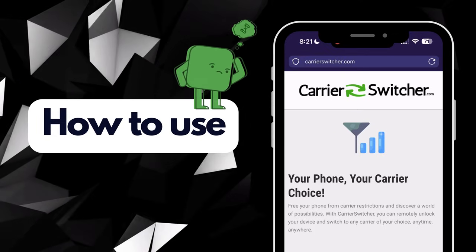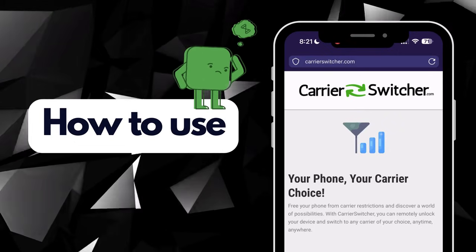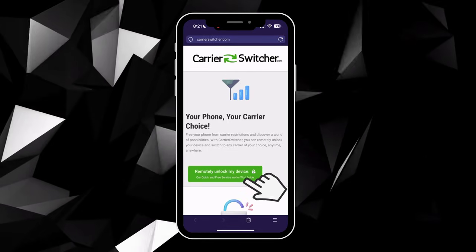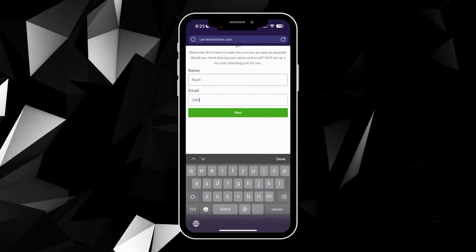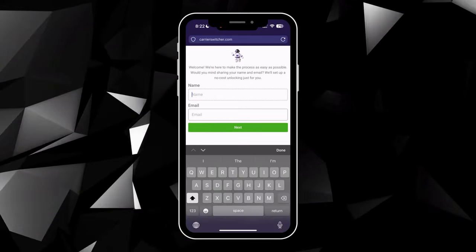Let's walk through how to use Carrier Switcher, a handy online tool for unlocking your phone from its current carrier. Head over to carrierswitcher.com. Once you're there, you'll see a green button — that's your gateway to getting started. After clicking the green button, you'll be asked to enter your name and email. This step is crucial because it's how they'll assign the order to you. Make sure to use a real email address — you'll receive a confirmation code there.